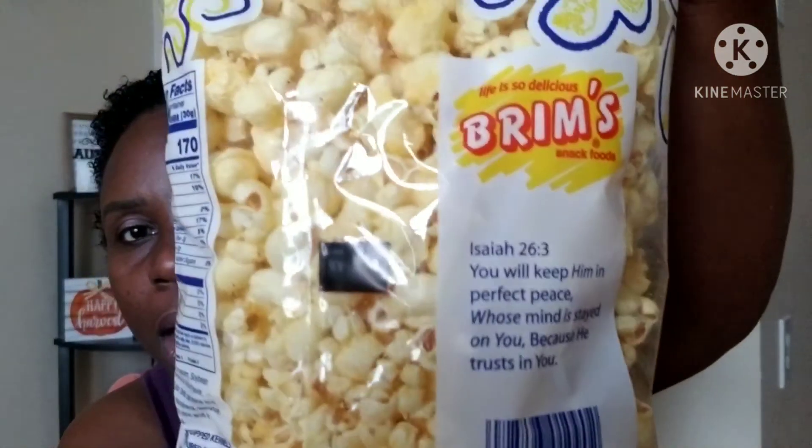I also picked up a bag of butter popcorn because I've been wanting popcorn forever. I was surprised — it's only 11 grams of carbs for three cups, which is pretty low. I love popcorn for movies and I haven't had any. This one expires January 2021. I love these because on the bag there's always a scripture — this one is Isaiah 26:3: 'You will keep him in perfect peace whose mind is stayed on you because he trusts in you.' I need that inspiration.